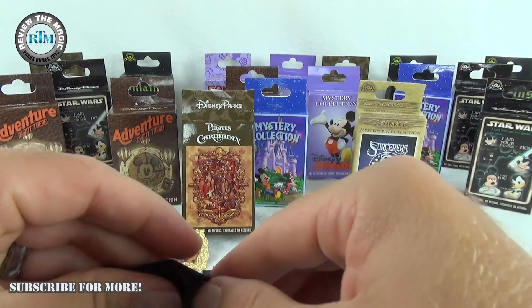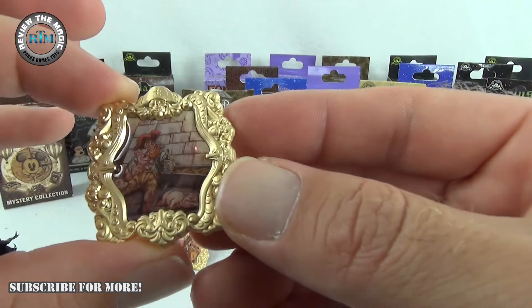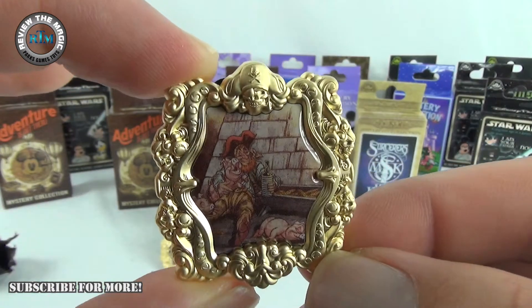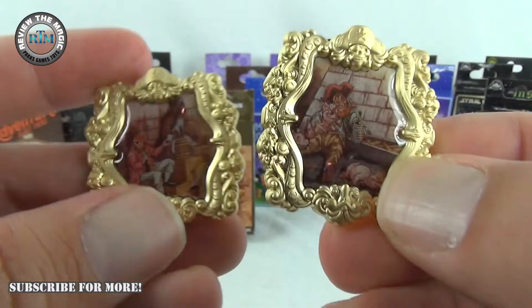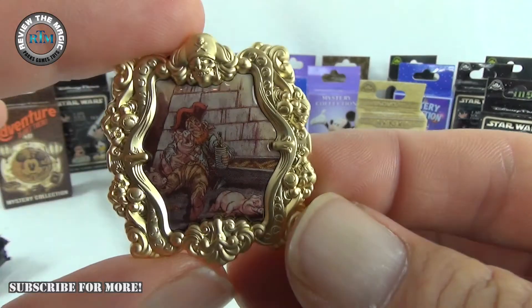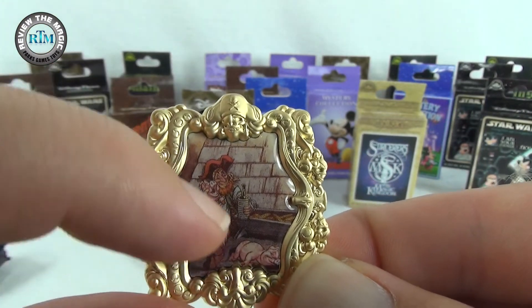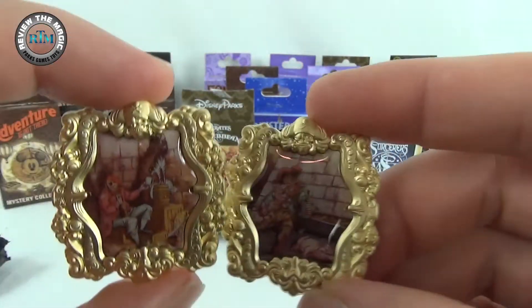Let's open up the second one — oh, this is a great one! We got the pirate with his buddy pigs — his pigs are hanging out with him right there. That is so cool. I love that part of the attraction. The frame is the same, so all of them are going to have the same frame with different pictures inside. I love the detail in the framework and I love the little piggies.